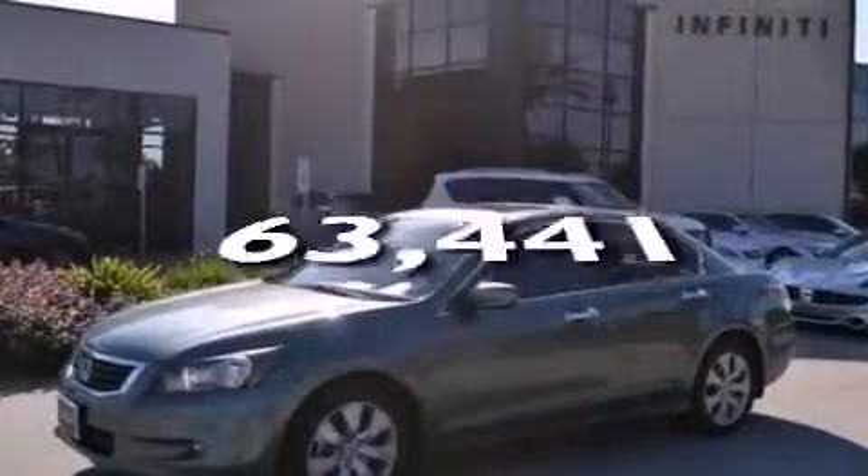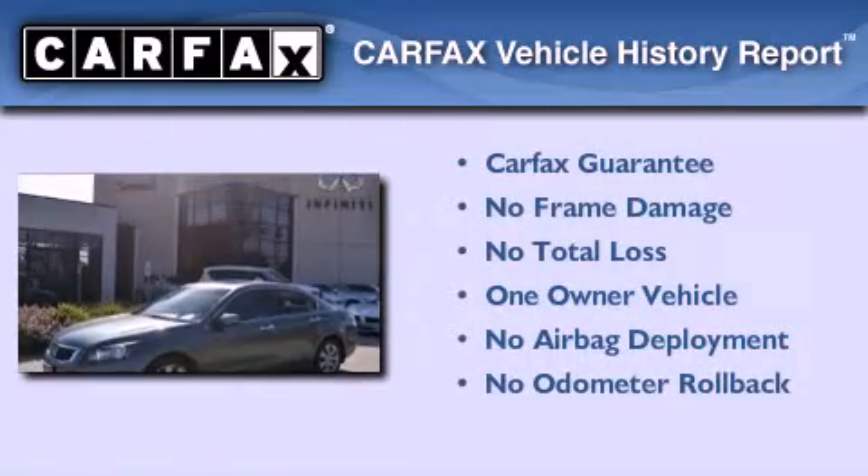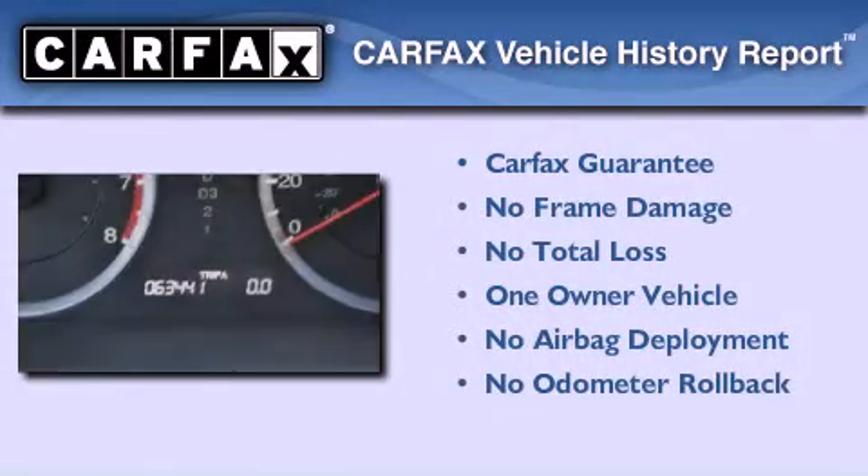This automobile has fewer than 64,000 miles on the odometer. This Honda has had only one owner and it qualifies for the Carfax buyback guarantee.